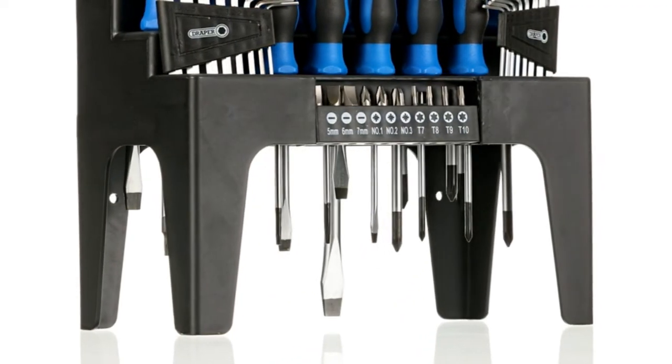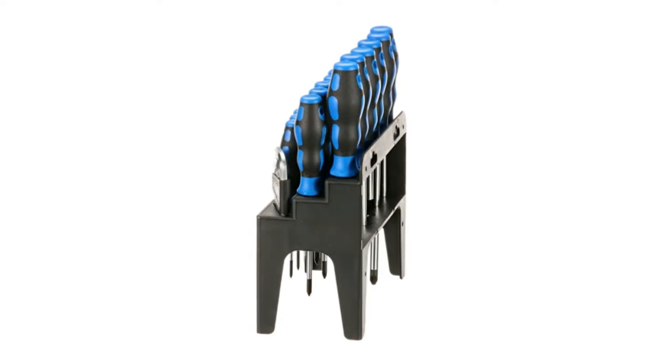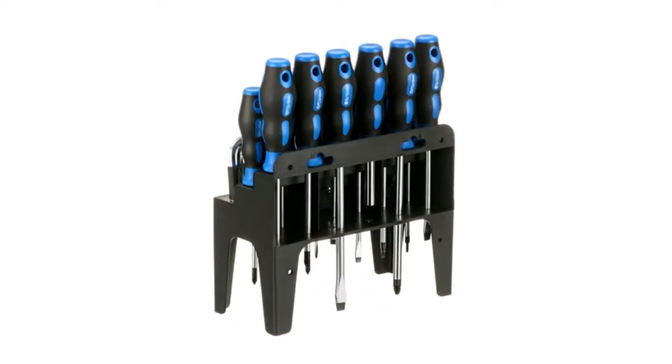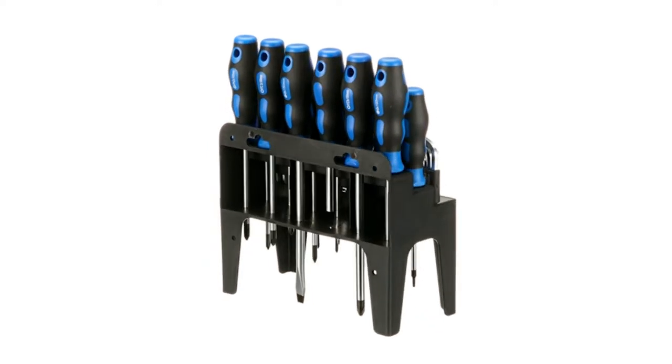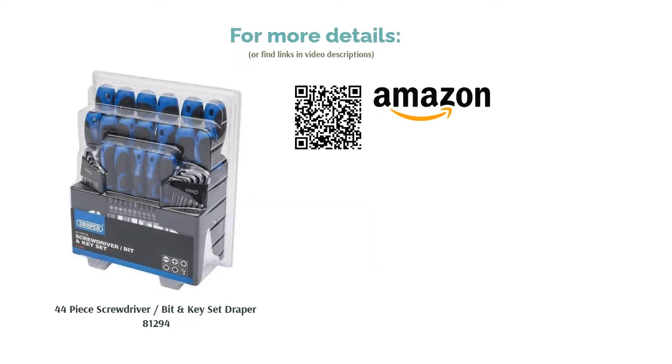It also comes with a wall-mountable stand, which makes it easy to grab whatever you need when working. The only thing preventing this set from taking the number one spot on our list is the fact the Allen keys don't match the quality of the screwdrivers. Still, they are useful to have around the house just in case.